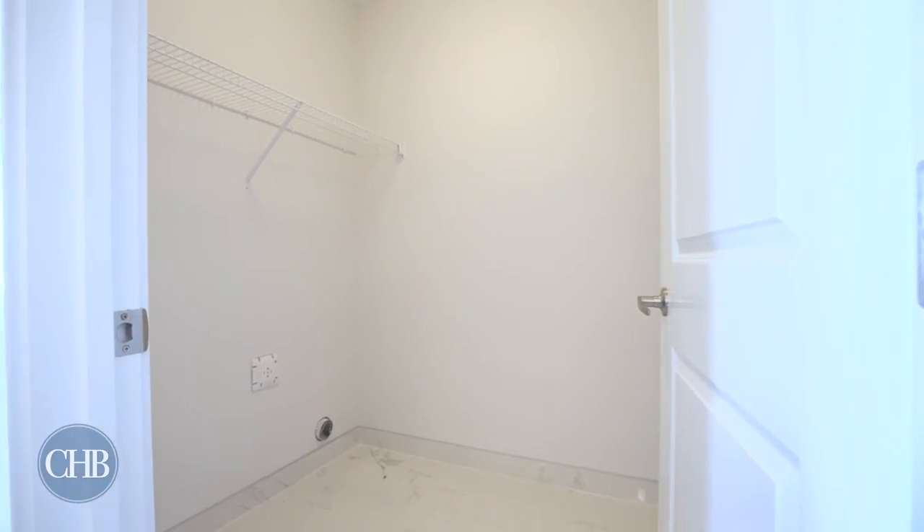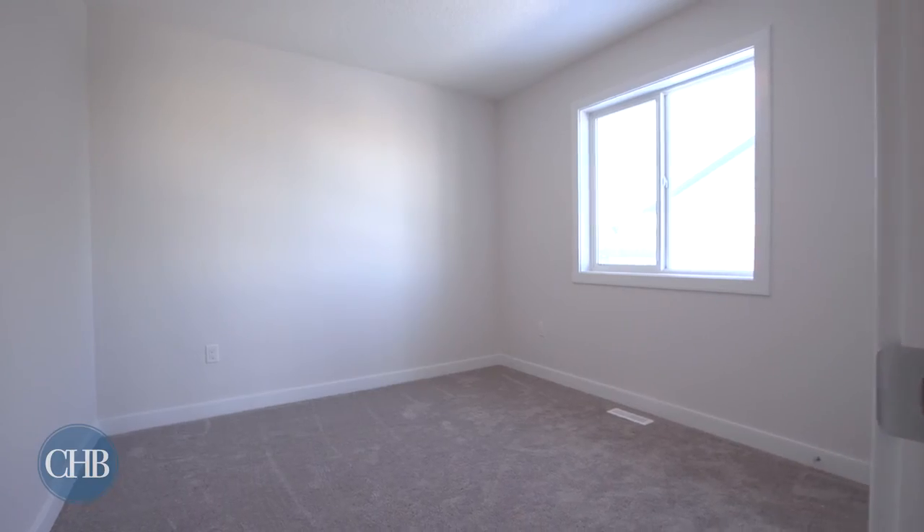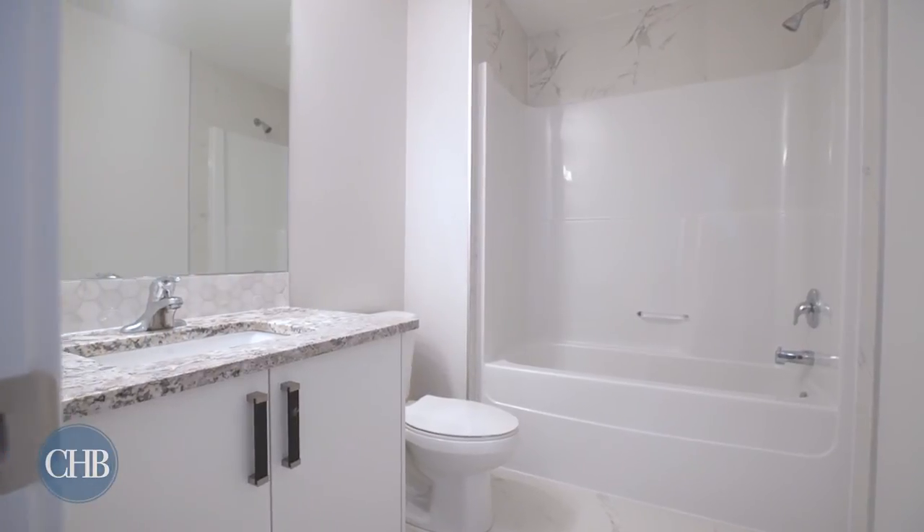An upstairs laundry room, three more bedrooms, and a four-piece bathroom means there's plenty of room for a growing family or for your overnight guests.